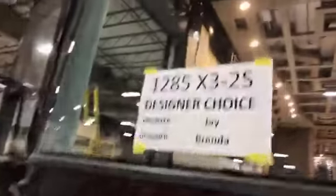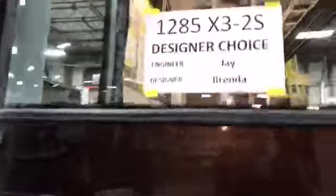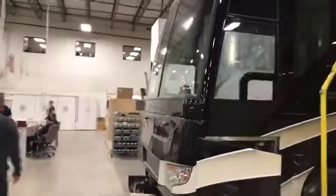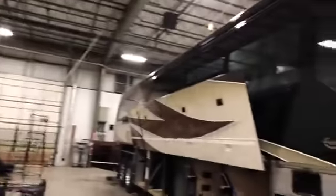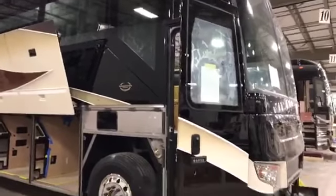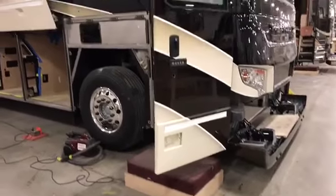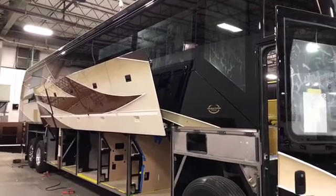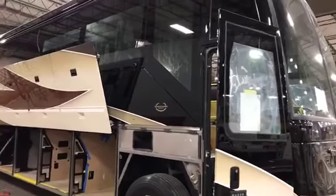Here's a good shot of 1285 — an X3 double slide that's in production, designed by Brenda, with Jay Graham as head engineer. And here's a good shot of the side of 1288 also in production. 1288 is an H3 double slide. Mark is the head engineer on this one, and both Al Christensen and Brenda Kraft are the designers — Brenda and Al are working together to design 1288.